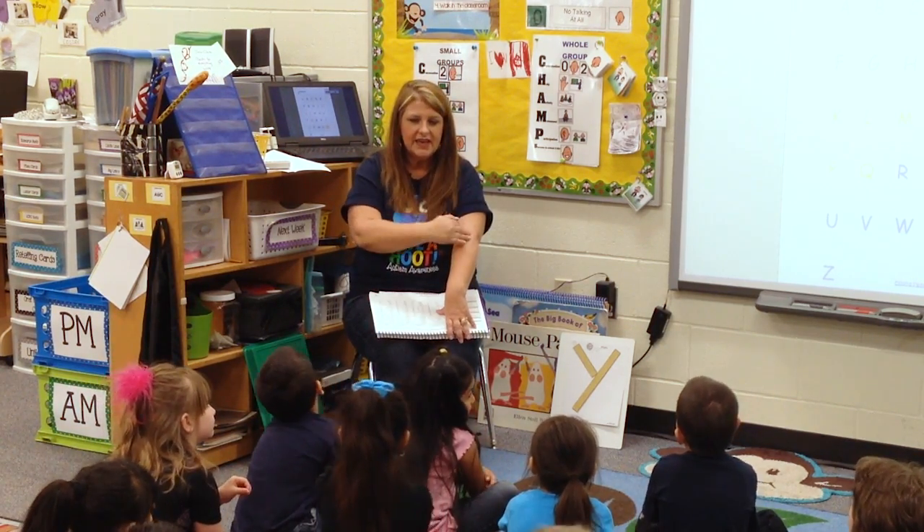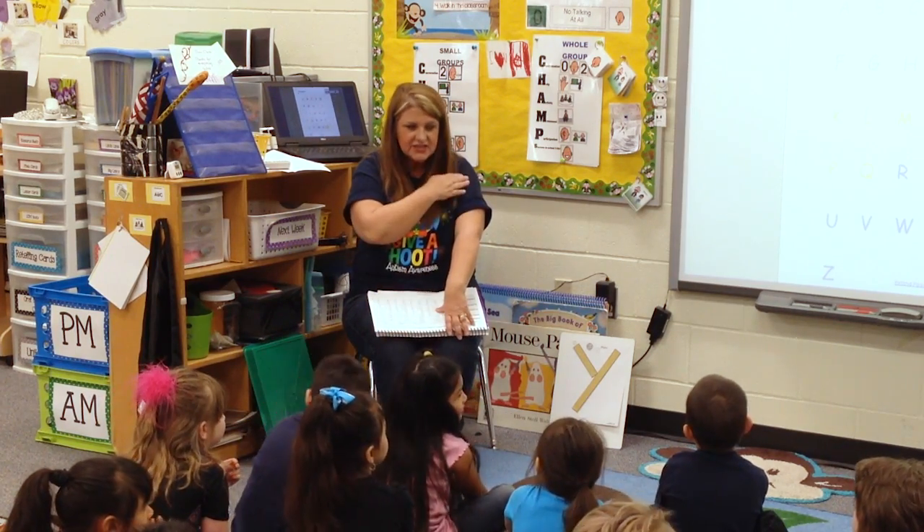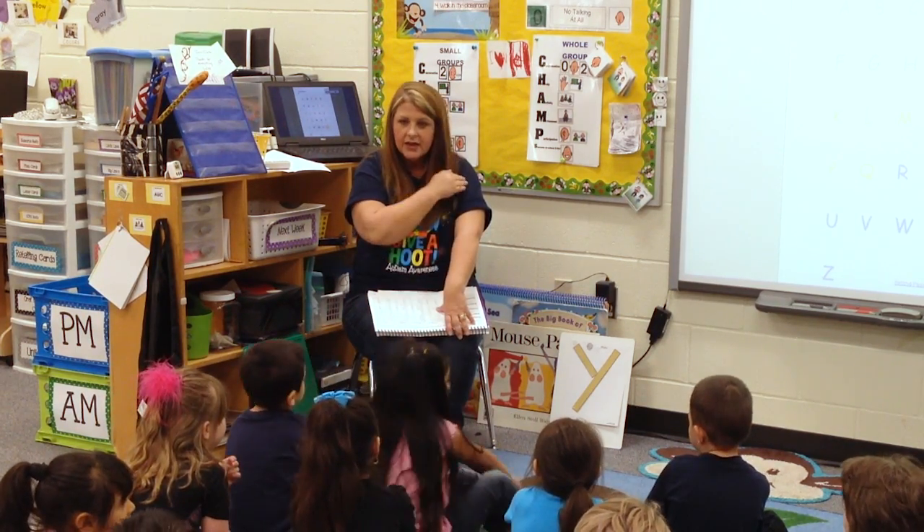Watch. T, I, N — Tan. Good job. D, I, G — Dig.